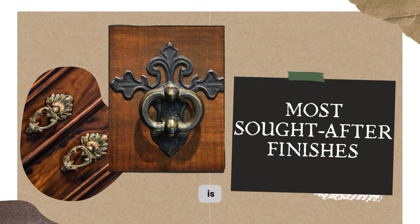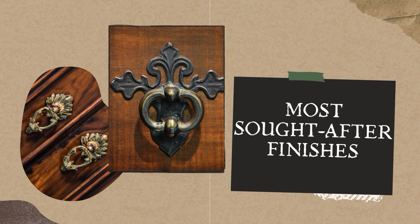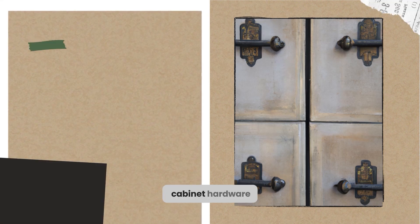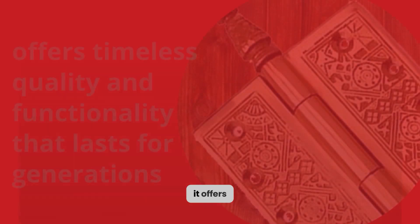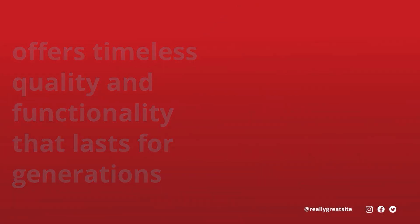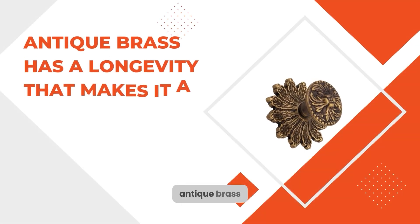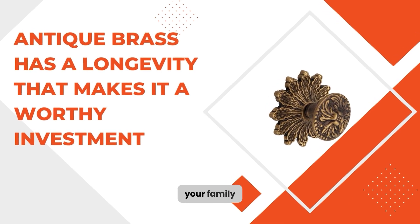Antique brass cabinet hardware is one of the most sought-after finishes when it comes to cabinet hardware. Its durability makes it ideal for cabinet hardware because it is resistant to corrosion and rust. It offers timeless quality and functionality that lasts for generations. Unlike modern materials, antique brass has a longevity that makes it a worthy investment that will serve your family for years to come.